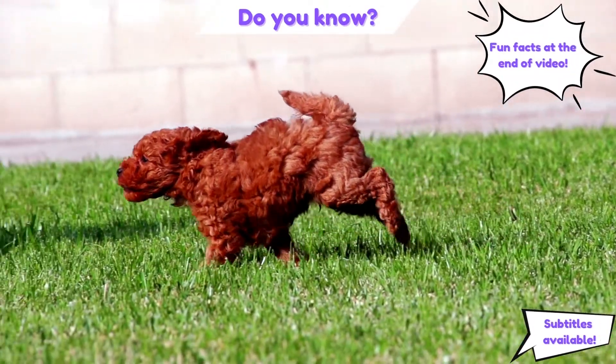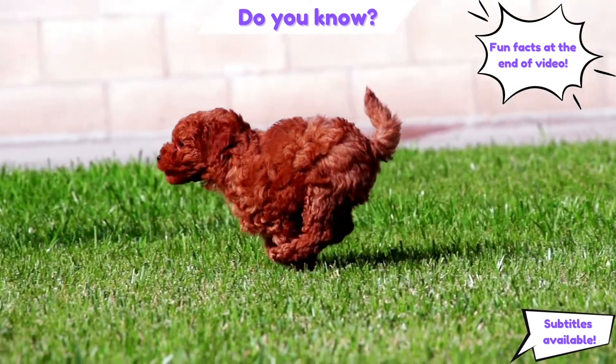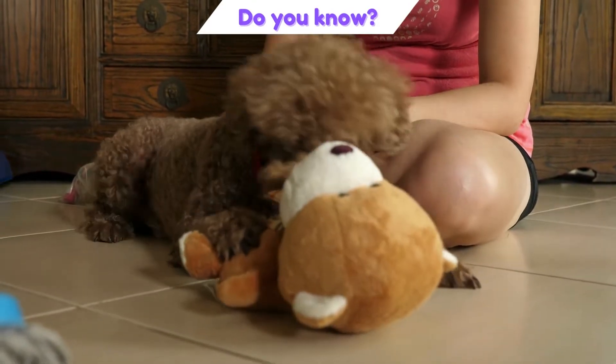The Poodle, called the Pudel in German and the Caniche in French, is a water dog. Originally used by wildfowl hunters to retrieve game from water, today it makes an excellent companion or show dog.